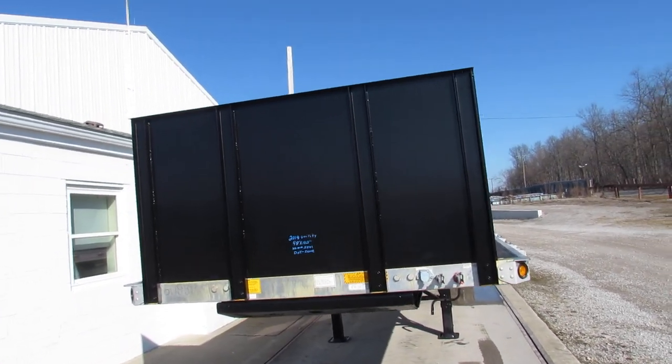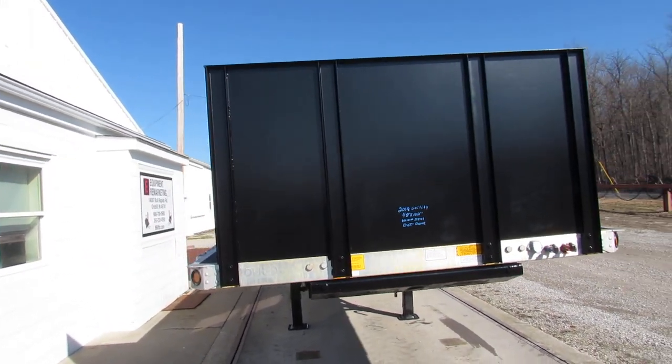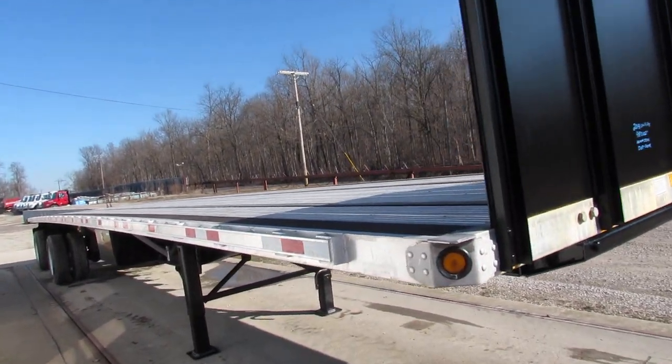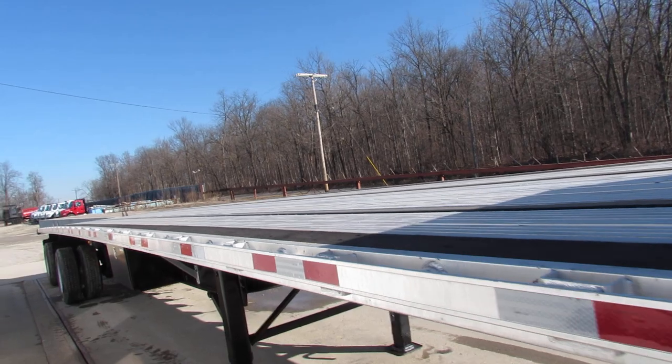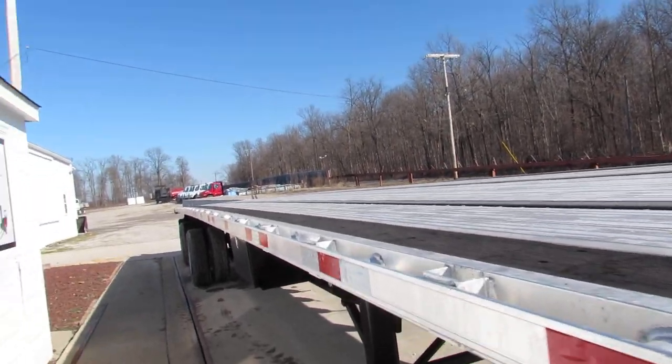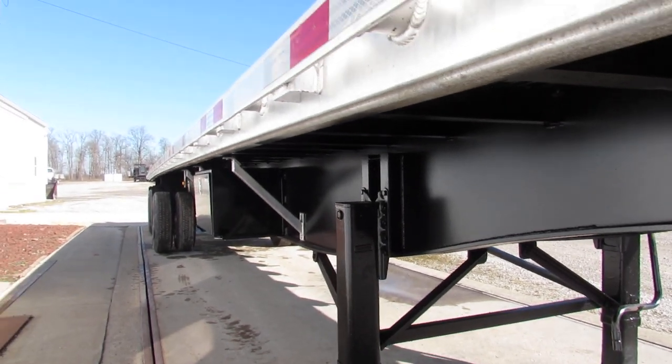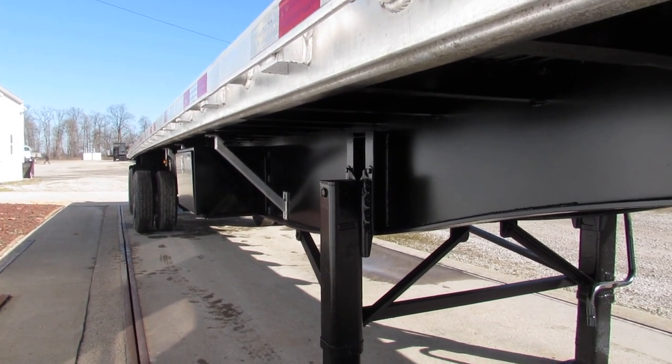Good morning and welcome to Equipment Remarketing. Today we're taking a look at a 2018 utility, 48x102. This is a beautiful unit. 2018, has been refurbished. This unit was in beautiful condition when it came in, but we did add a Moffitt Universal mounting kit on this.